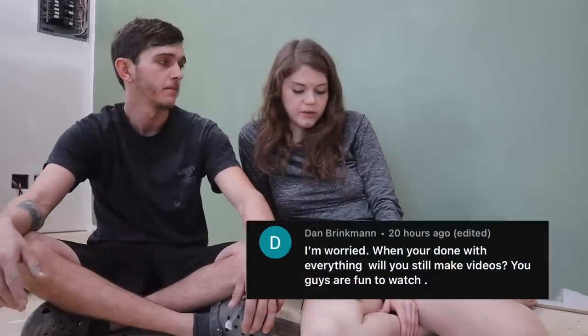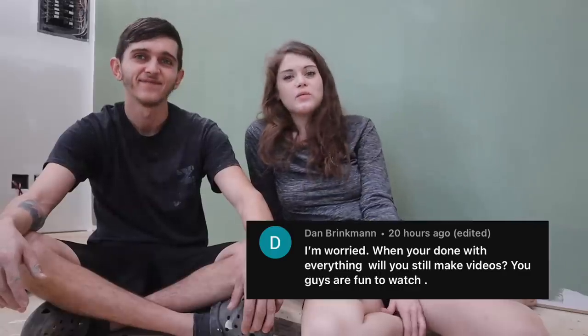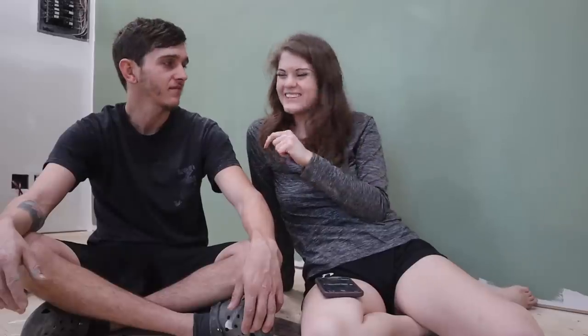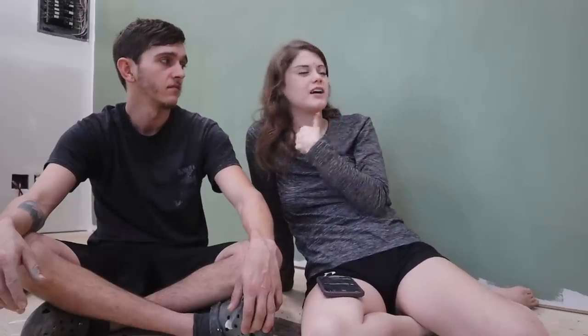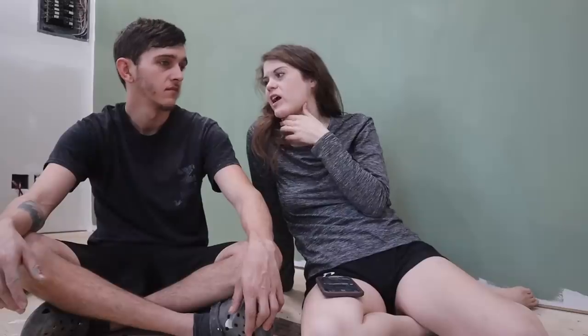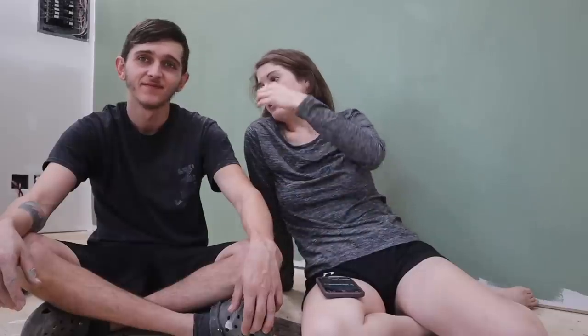Dan says: I'm worried — when you're done with everything, will you still make videos? You guys are fun to watch. Well thank you, Dan. We definitely will still make videos. This house probably isn't going to get done anytime soon, especially with it just being Cody and I and all the detail work I want to put into it. There's a bunch more things we want to do with the property — I want a ton of animals so we'll eventually have to build a mini little farm, and he wants a bar with a zip line, a chef and workshop. Eventually we'll have kids and have to build things for them. There's definitely not a shortage of projects, and we're going to be here a while. So definitely more videos to come in the future.